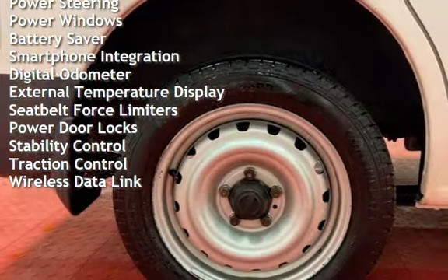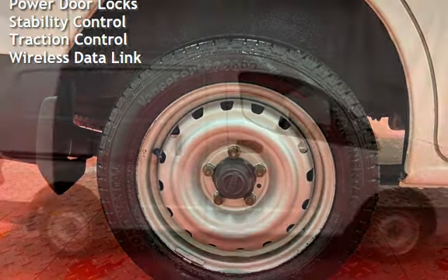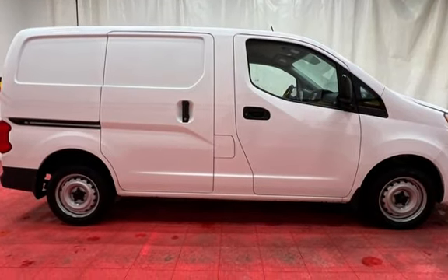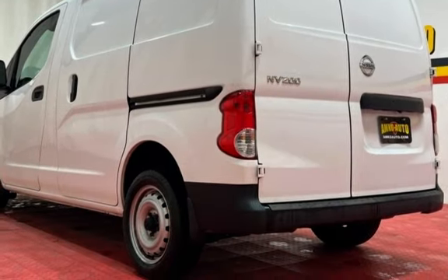Power windows, battery saver, smartphone integration, digital odometer, external temperature display, seatbelt force limiters, power door locks, stability control, traction control, and wireless data link.